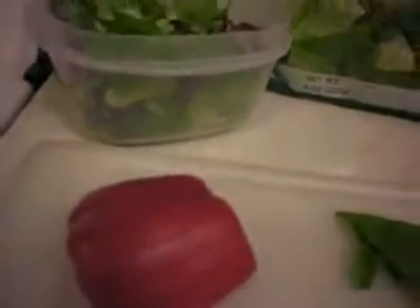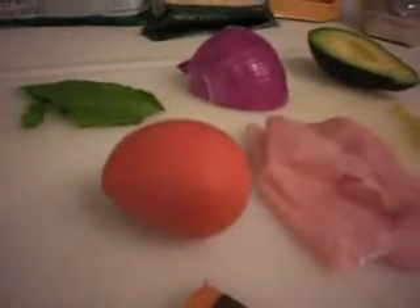Half a red bell pepper. My sister recommended a bay leaf so we'll see how that works out. Half a red onion — I do only red onions in everything I eat because I just love the flavor. Half an avocado. A pretty good sized tomato.